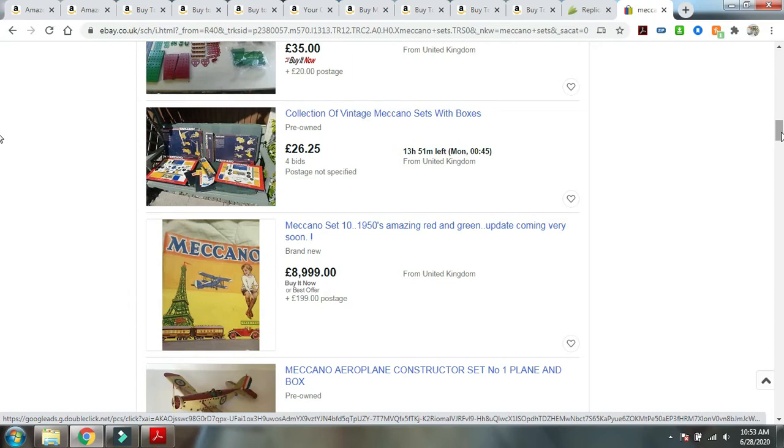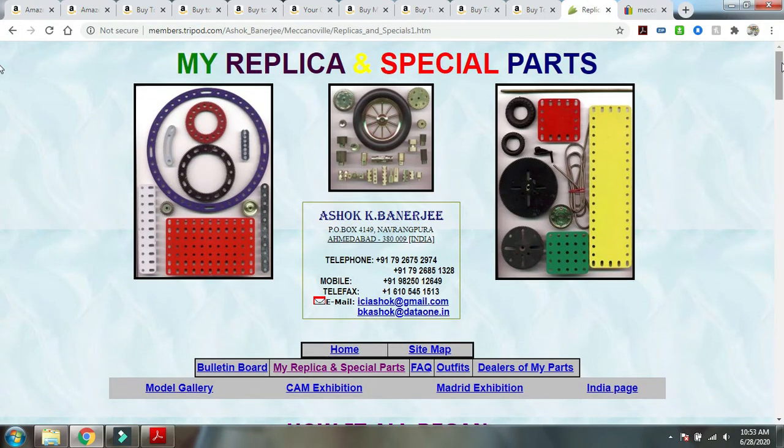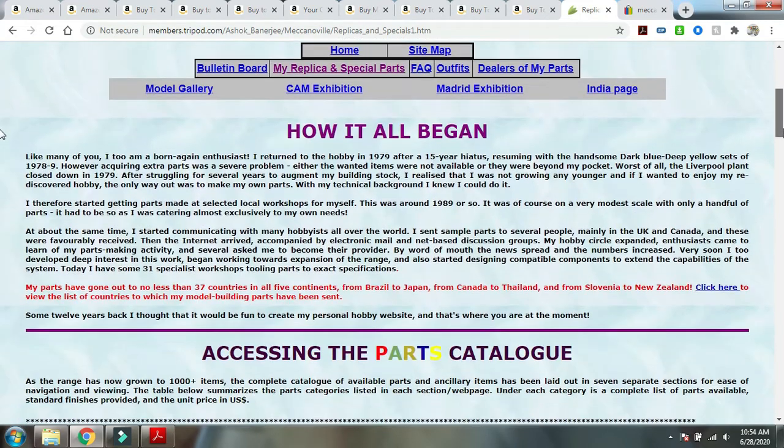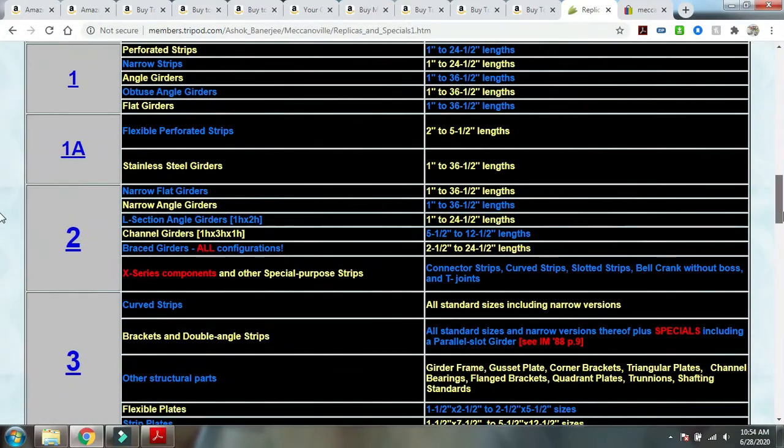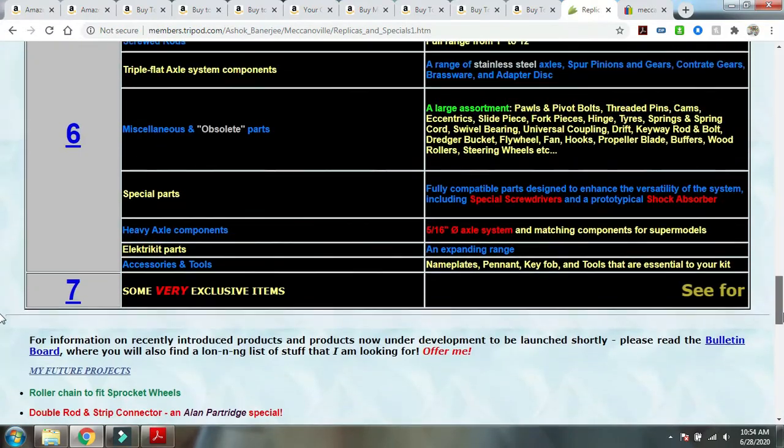If you don't need a whole set and just need specific parts, there's another option. There's a vendor called Ashok Banerjee who sells replica Meccano parts. He has most of the parts that were sold by Meccano earlier — these are all replica parts, just for your information — and he has a wide variety, with around seven pages of parts to pick and choose from.